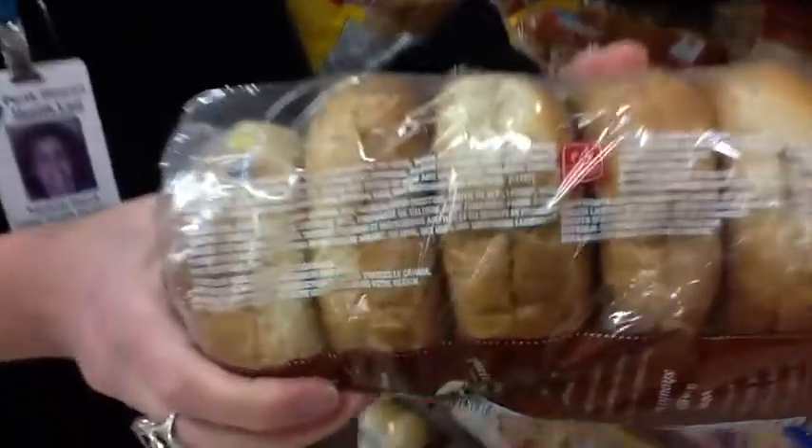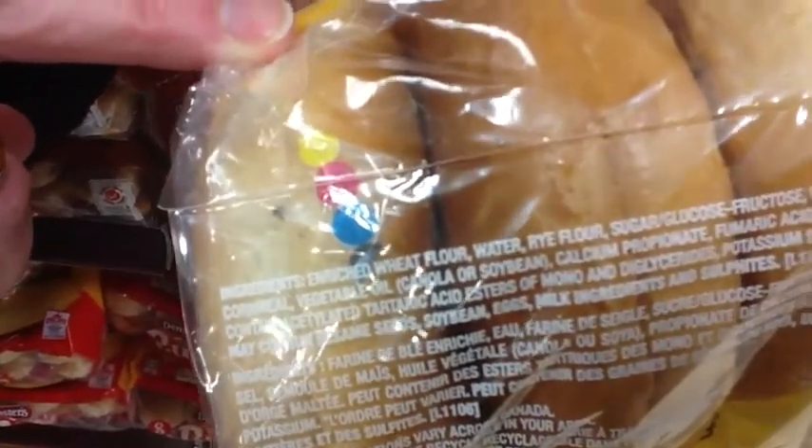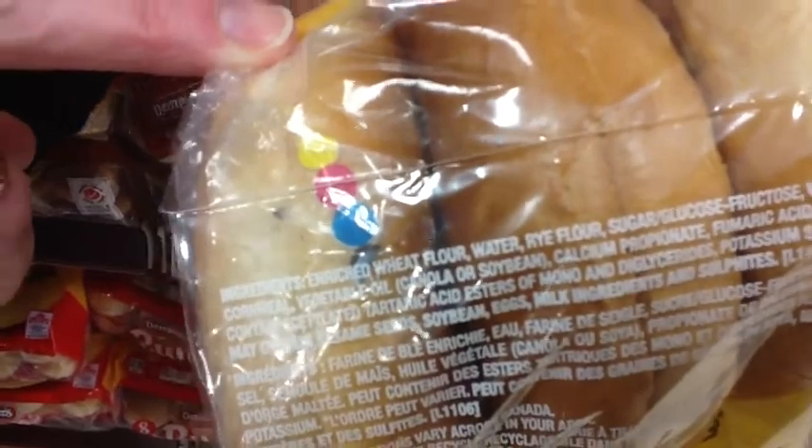So we're here in the bread section and I want to show you that just like when you're choosing cereals, you can tell if you're choosing a whole grain bread product by reading the ingredient list. I have in my hand a pack of bagels that is made with whole grain flour. If you read the ingredient list, it tells you exactly that it's a whole grain flour. Compared to this one, where the first ingredient is enriched flour — so it's not a whole grain. The difference is that the product made with whole grain has a lot more fiber than the product that is made with enriched flour.